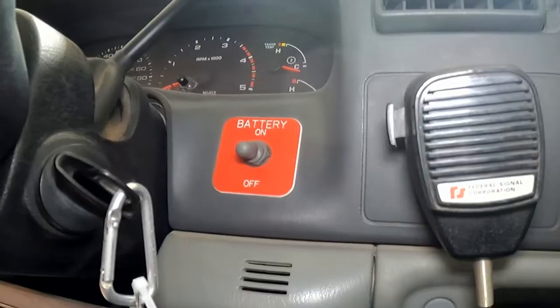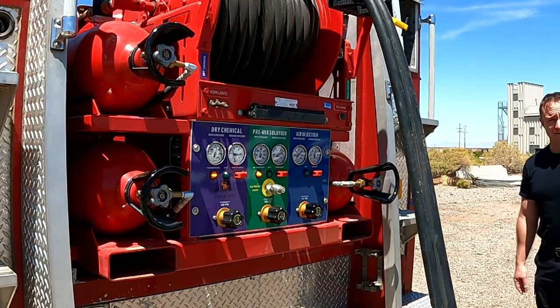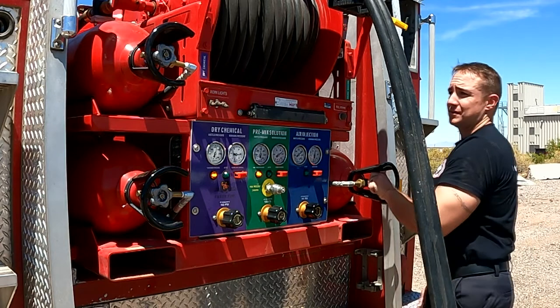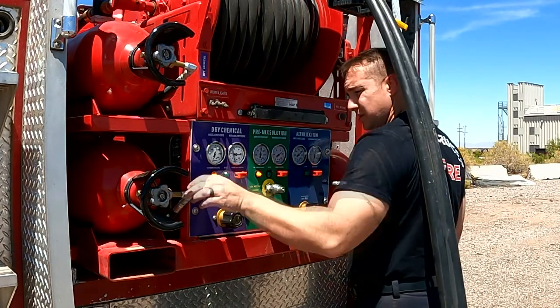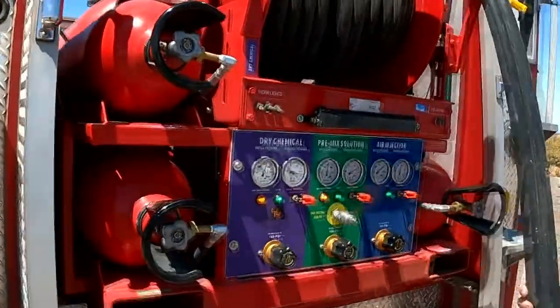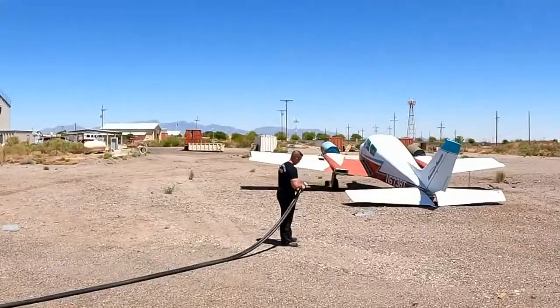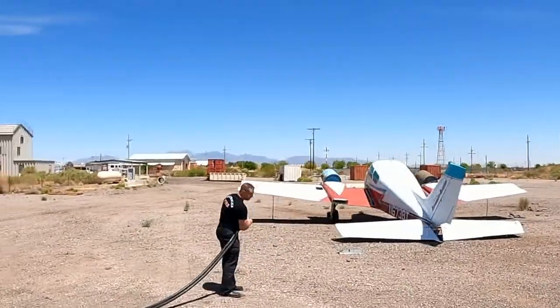Normal operations of the RIV are pretty straightforward. With the battery of the unit on, check that all valves are open, flip all switches to the on position, watch the pressure regulators and make sure they charge, listen for the charging, and pull the line. Be sure to open the foam line slowly to purge air.